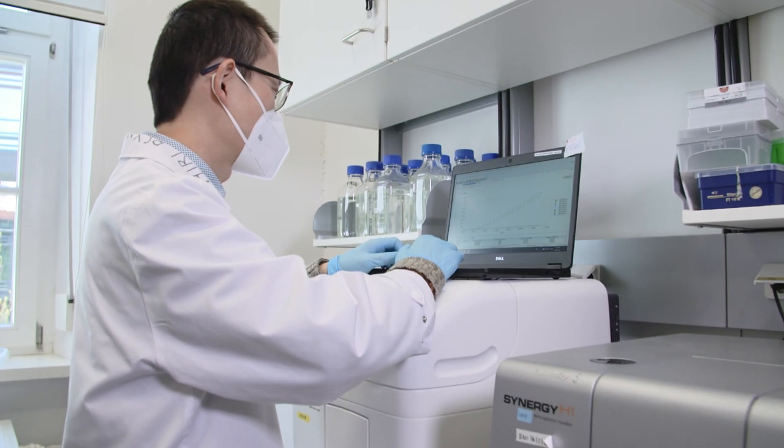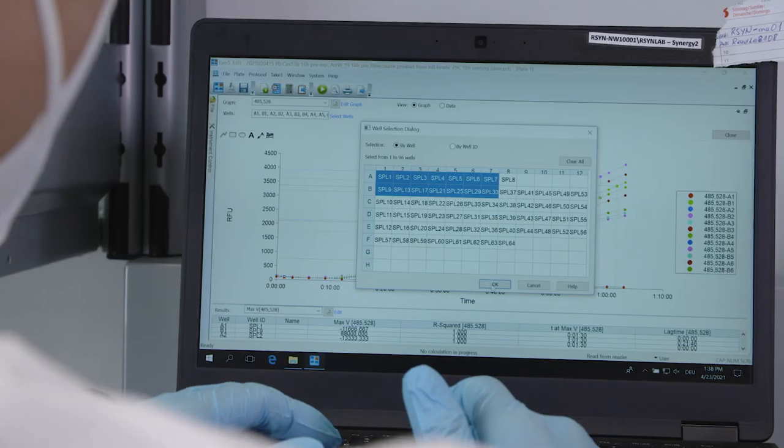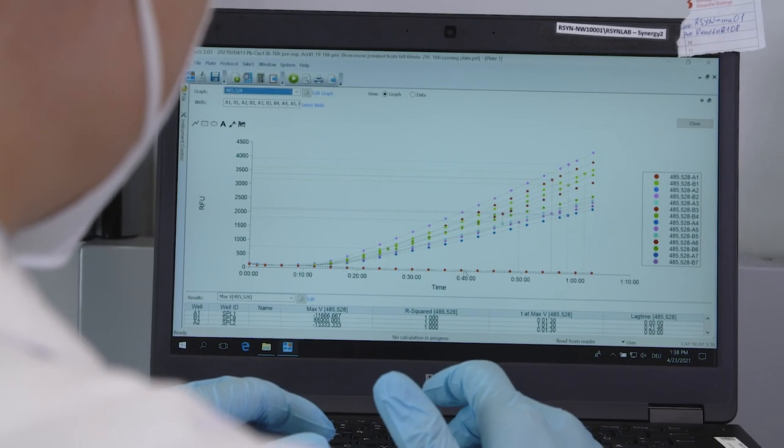The newly developed diagnostic platform Leopard is highly multiplexible, with the potential to detect a variety of disease-related biomarkers in just one test.